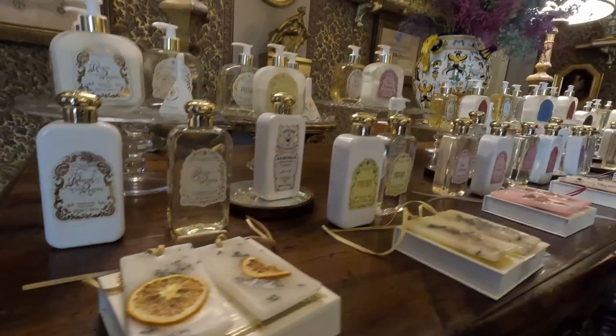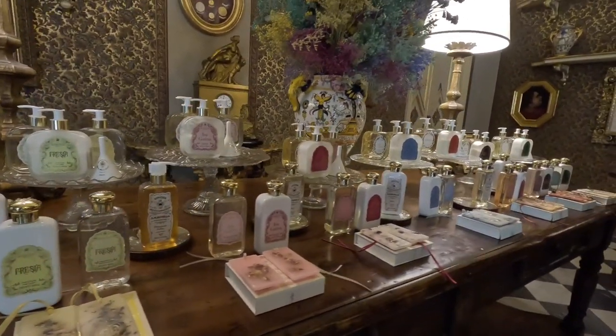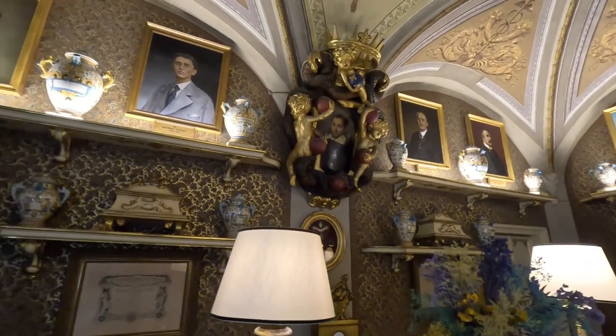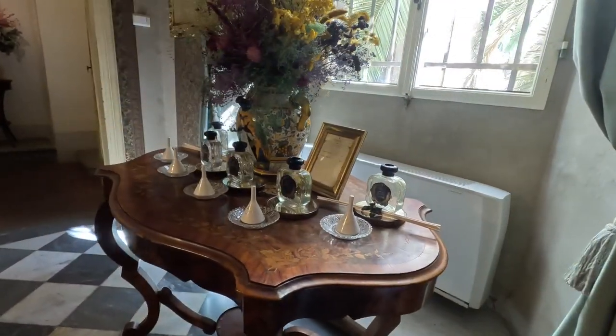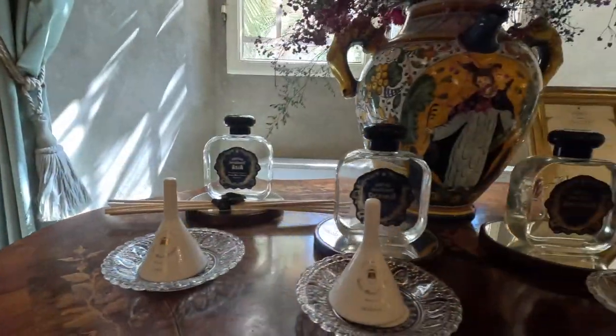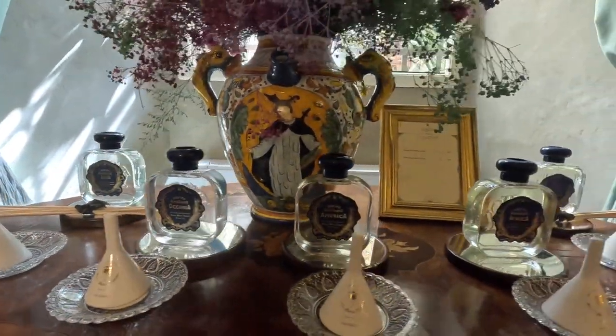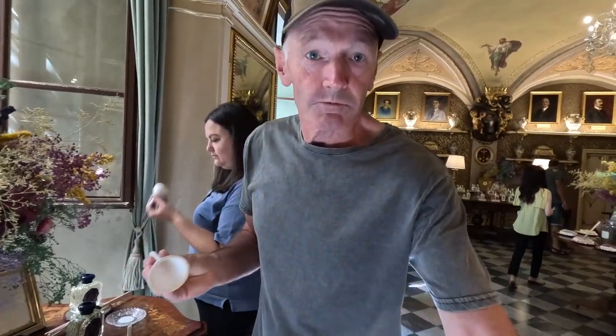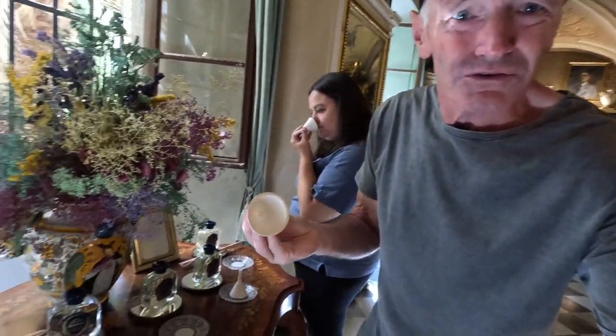These are room fragrance diffusers. This particular bottle is about 80 euro — room fragrance, lovely.